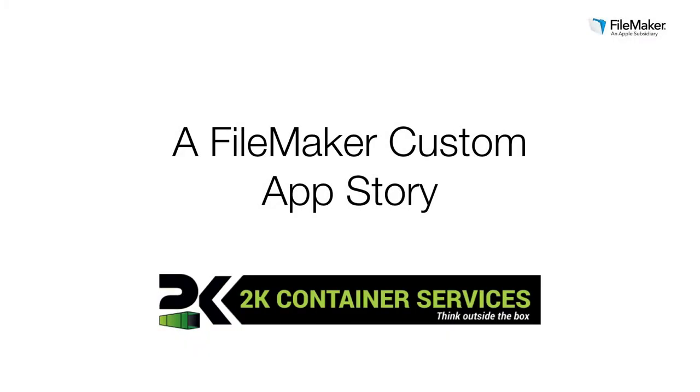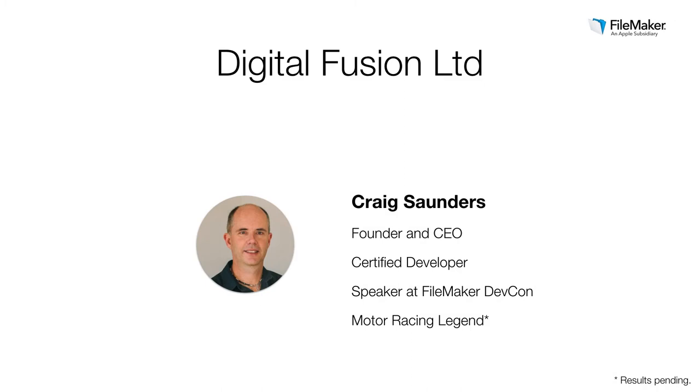Let's take a look at how a forward-thinking business came up with a unique and creative way of getting ahead with a custom FileMaker app. The business is 2K Container Services, a company that provides staff and expertise in unloading shipping containers. They worked with Digital Fusion, a FileMaker Business Alliance member, to design and build their custom FileMaker app. Let me start by introducing Craig Saunders, the founder and CEO of Digital Fusion — a certified developer himself with 20 years' experience in FileMaker development, a speaker at FileMaker DevCon, and globally recognized as a Platinum FileMaker Business Alliance member.